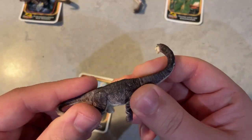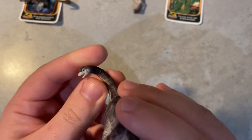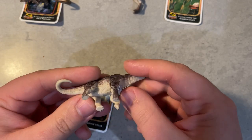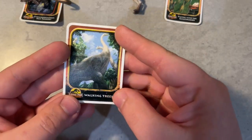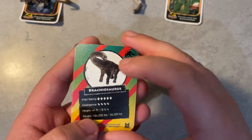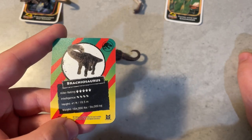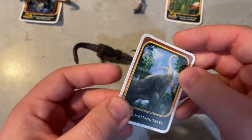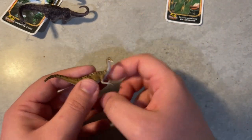Next is the Brachiosaurus. This looks a lot darker than what we see in the film, but it's still a really nice rendition of it. The head sculpt is spot on. It comes in two parts — tail and neck. The overall sculpt is gorgeous. The card is beautiful, as you'd expect from Jaros's art. The killer rating is very low, which makes sense. I'll need to put these under a heavy book to flatten them out a bit.